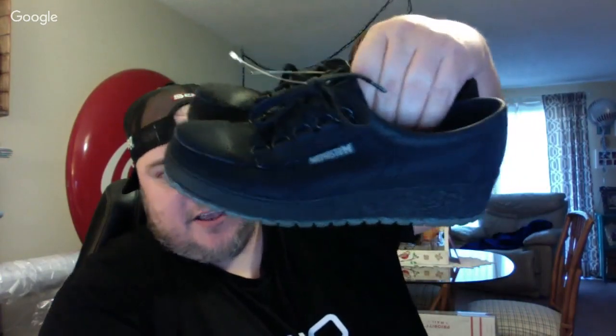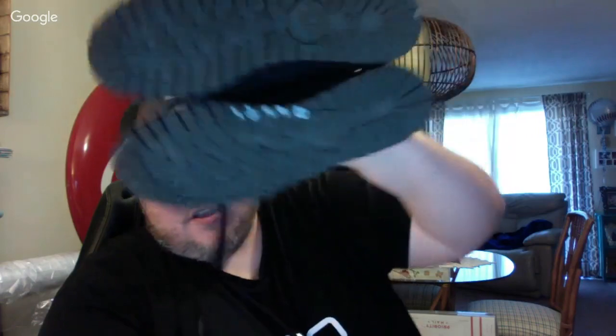I picked up this pair of Mifficio shoes at a thrift store for $13. They're in really good condition, really nice. These are women's shoes. I don't know what these sell for anymore — usually you can get $50 to $100 depending on the model, condition, and the shoe. I haven't listed any of these recently, so I hope they still do well.